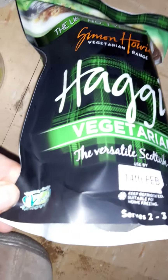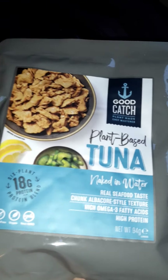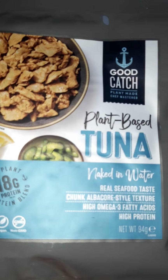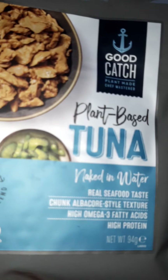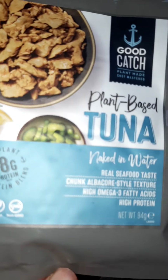It's vegan approved, and supposedly very, very tasty — vegan approved. This is the plant-based tuna that I buy. They must have thought 'bloody hell, somebody likes this' when picking my shopping.